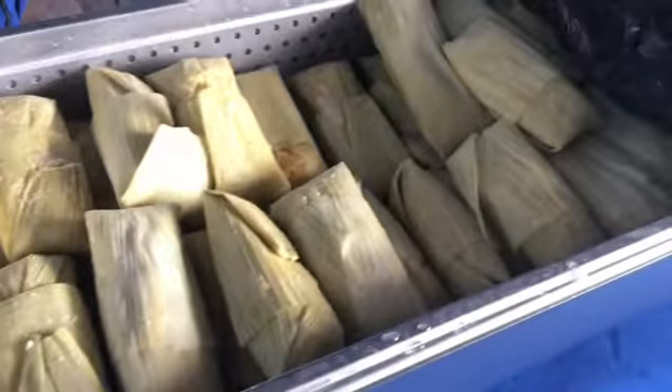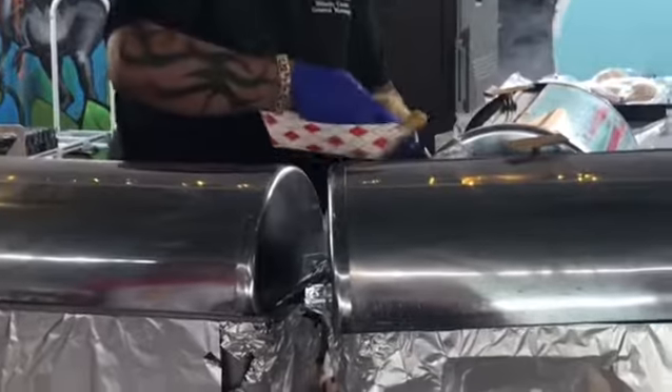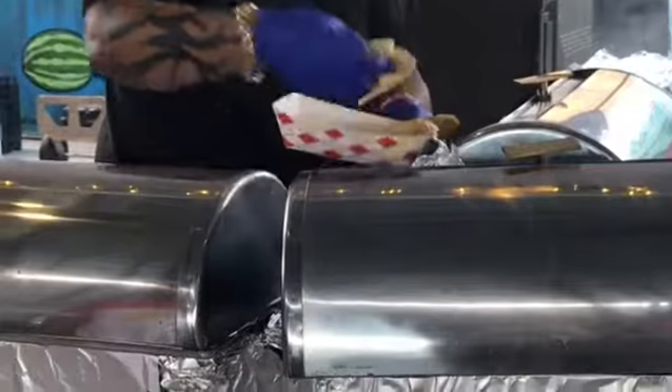RJ Mexican Cuisine has been around for over 15 years now and we are locally owned and operated. We make homemade tamales in-house. We have two different husks that we use — corn husks and banana leaves.